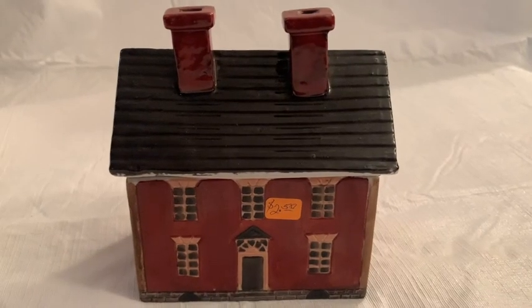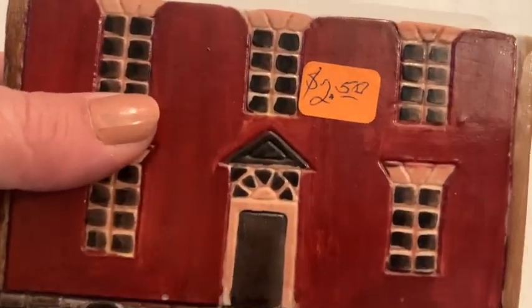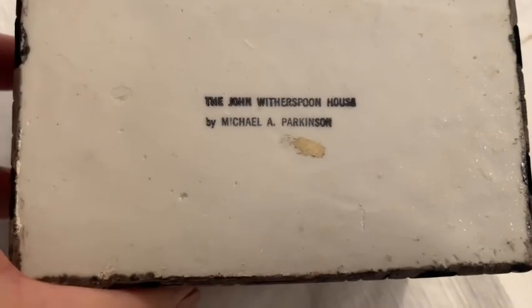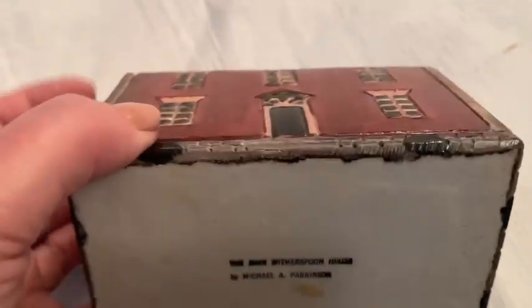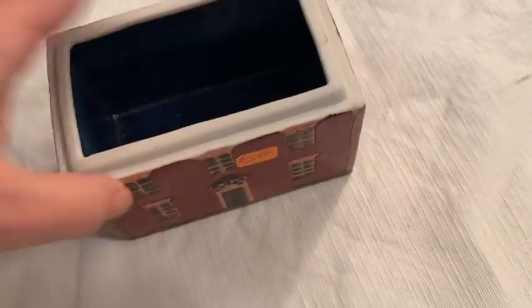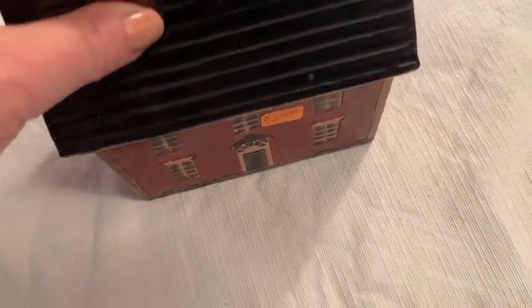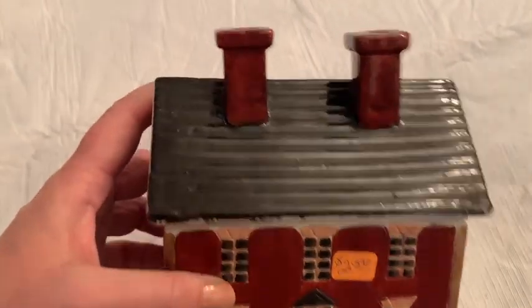This seemed like an interesting collectible item possibly. You can tell it's a little bit vintage — kind of looks 60s or 70s. It was $2.50 and it is marked on the bottom: 'The John Witherspoon House by Michael A. Parkinson.' I don't know who John Witherspoon is — I guess he's some sort of historic figure. I got this thinking maybe it's a collectible. Couldn't find any comps, but I thought it was a cool looking item.